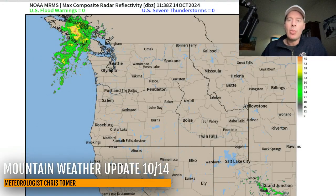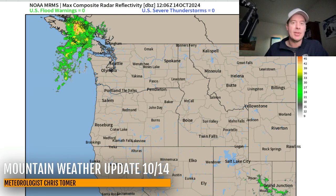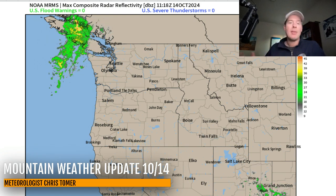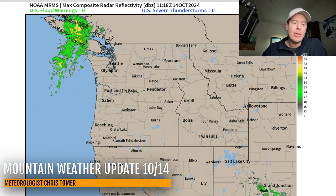Hey guys, meteorologist Chris Tomer here with this Monday morning mountain weather update. My first stop is going to be radar out of the Pacific Northwest, and you can see there is precipitation. This is all part of the next storm system — the one that should hold together and bring snow to the intermountain west — but you can see the rain and snow there.